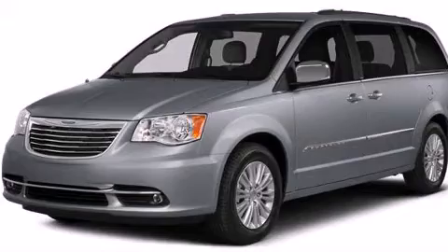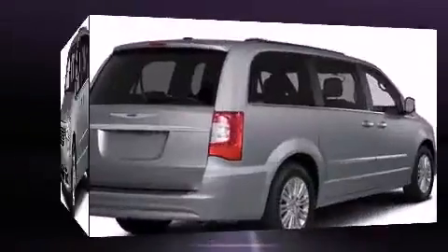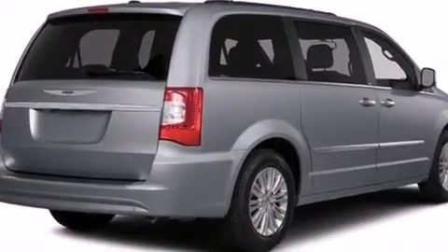All of the premium features expected of a Chrysler are offered, including variably intermittent wipers, a built-in garage door transmitter, and more.